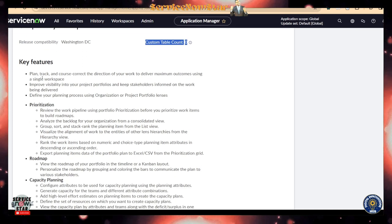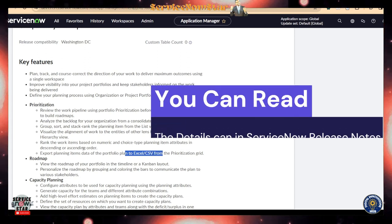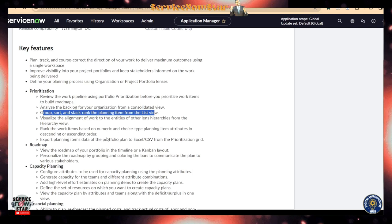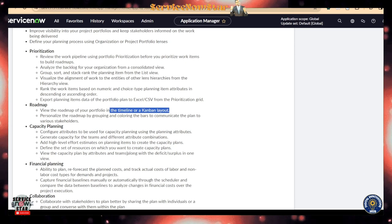The key features of Portfolio Planning include helping you plan, track, and course-correct the direction of your work. You can export to CSV or Excel to help you prioritize. It also comes with group, sort, and stack rank planning items from a list view. On the roadmap side, it can give you the roadmap of your portfolio in a timeline or Kanban layout — a great feature coming in the Washington DC release.